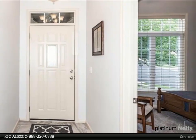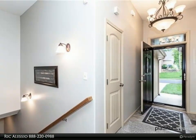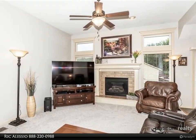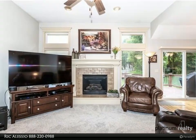Open plan with kitchen and dining looking out onto deck and backyard. Wide stairs leading down to completely finished walkout basement with huge bedroom, walk-in closet, full bath, and large living area.